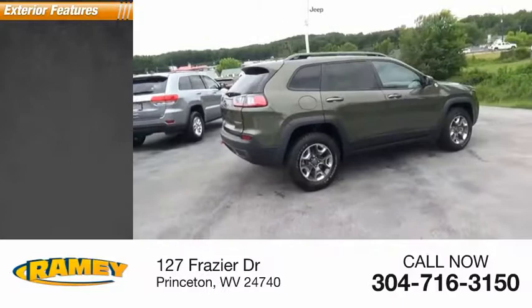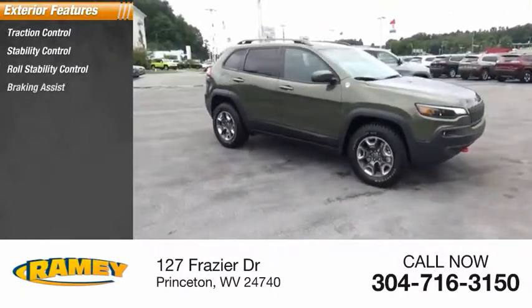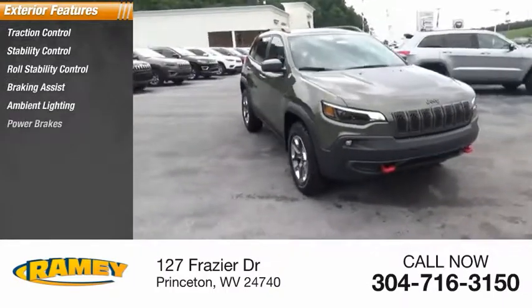Here are some of this vehicle's great options: traction control, stability control, roll stability control, braking assist, ambient lighting, and power brakes.